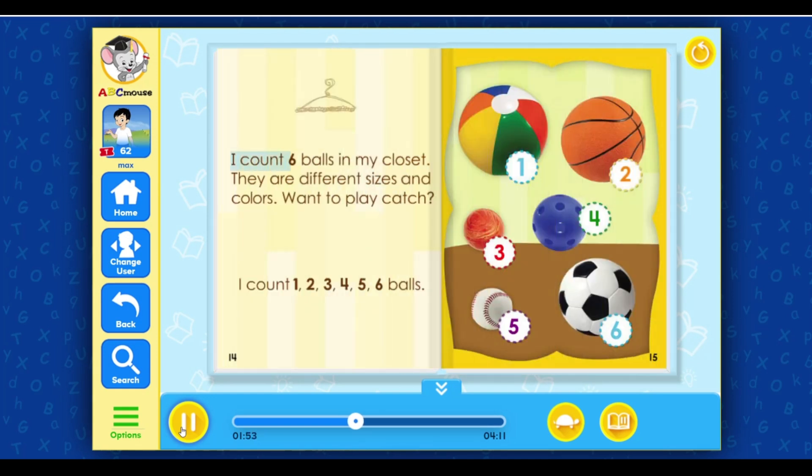I count six balls in my closet. They are different sizes and colors. Want to play catch? I count one, two, three, four, five, six balls.